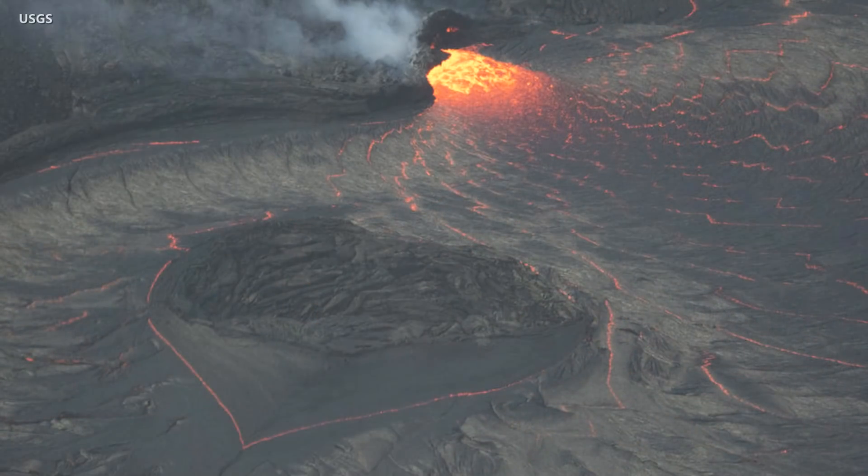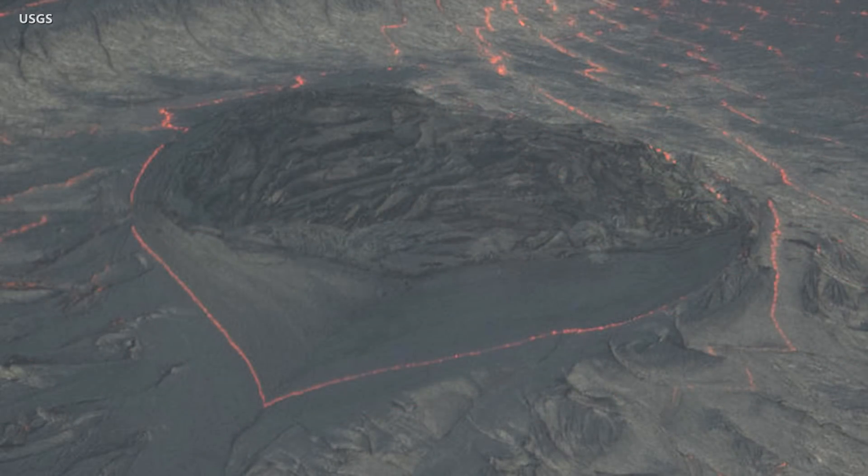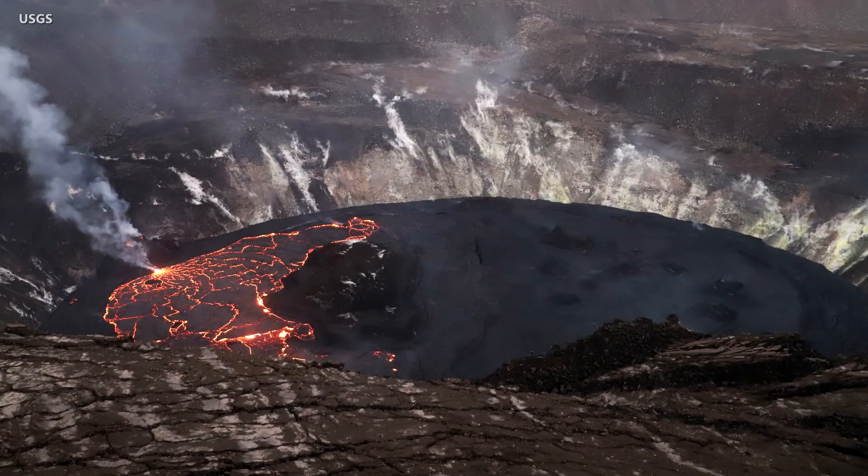In this photo, taken by geologist Matt Patrick just before Valentine's Day, the flow of the lava lake around a small island has formed a heart-shaped outline. Only the western half of the lake is active. The eastern half is stagnant and has a solidified surface crust.